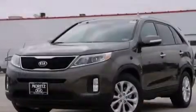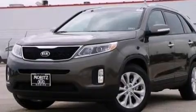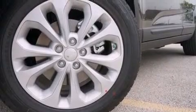Also included are 12 volt power outlets, front and rear floor mats, a passenger side airbag, air conditioning, and leather seats that support and create an overall luxurious feel.